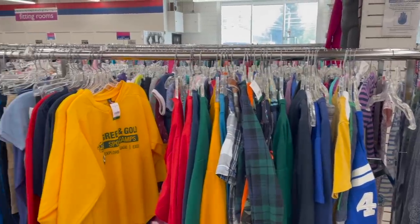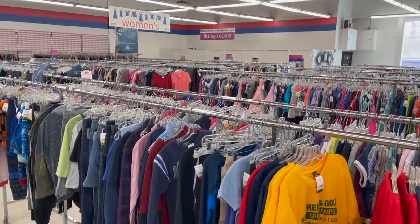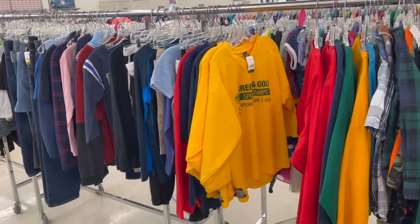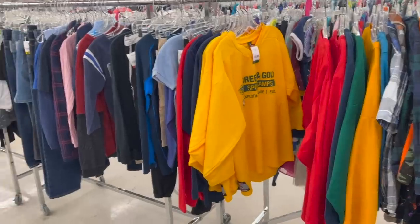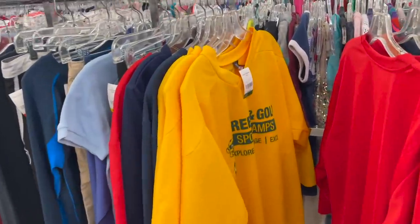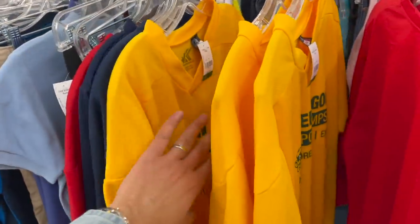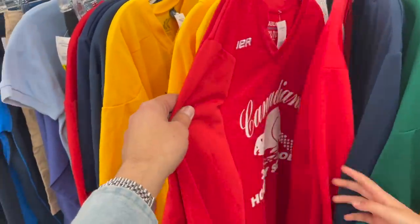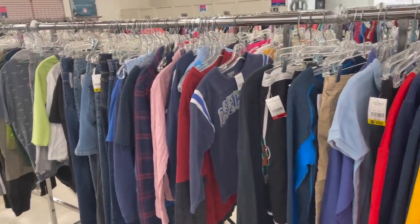Of course the main thing most thrift stores sell is clothing — racks and racks of clothing. It's their number one part of the business. People donate it by the bag full and they have no issue selling it. A smart shopper would look through and look for old band or concert shirts. Certain shirts with advertising from a concert can be worth hundreds or even thousands of dollars, and those are very often overlooked at a thrift shop.